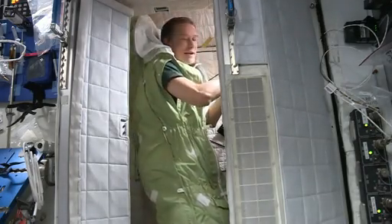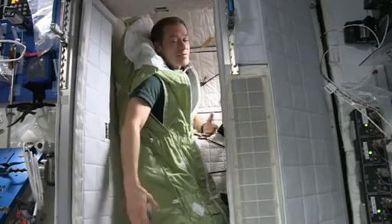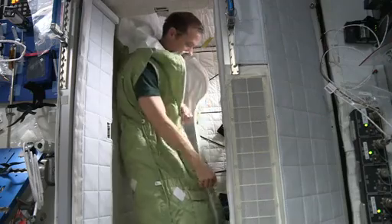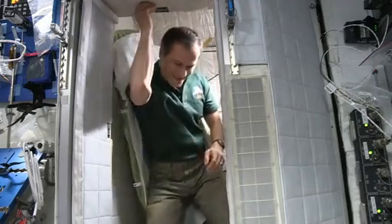I start my day by getting on the computer and reading what Mission Control has sent up, reading procedures, and reading up on the news, just like you might do at home. And then it's time to get up, and it's off to start the day.